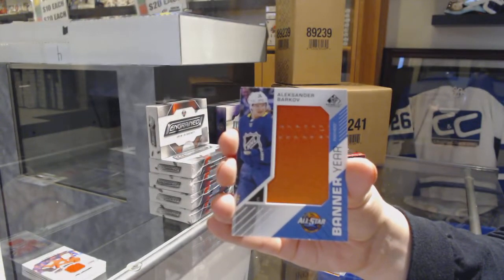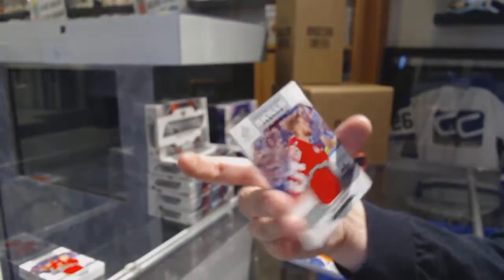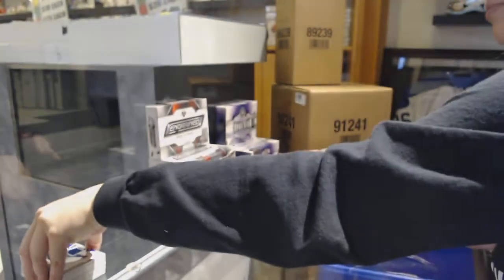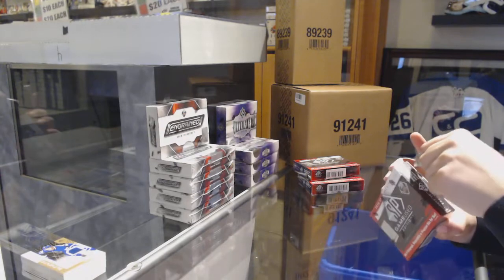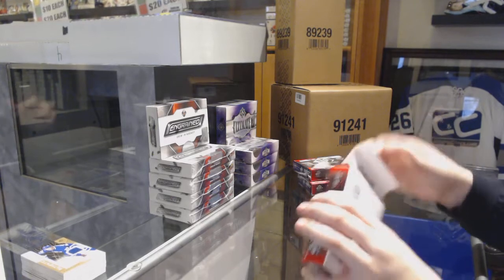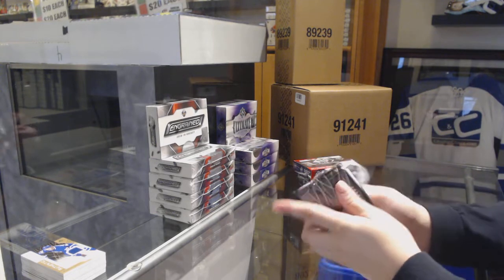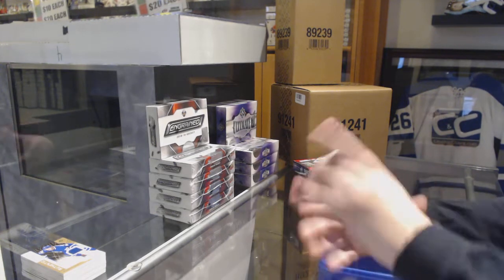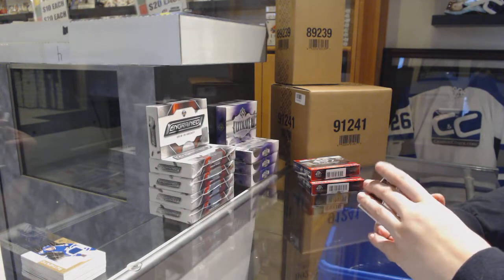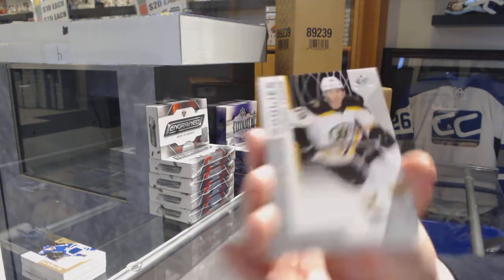Banner here. Travis Dermott, number to 499 for the Maple Leafs jersey. And Mike Green for the Red Wings, Skills Fabrics jersey. We've got a rainbow number to 296, Juho Lammikko for the Florida Panthers. Number to 79 rookie card for the Boston Bruins.